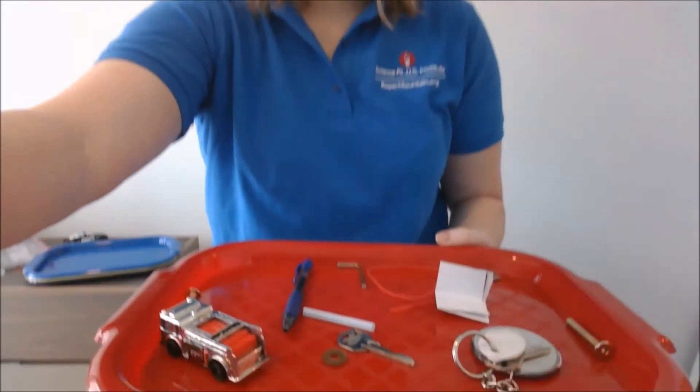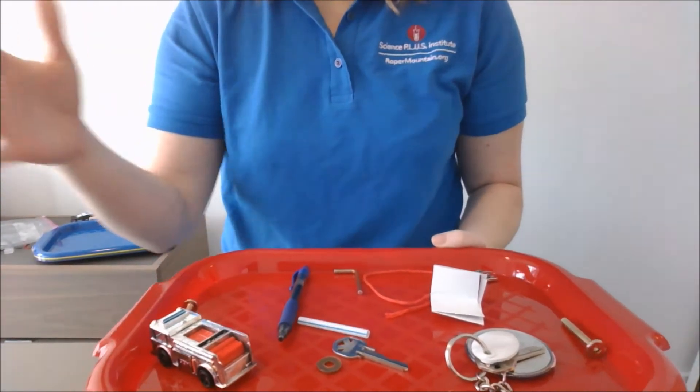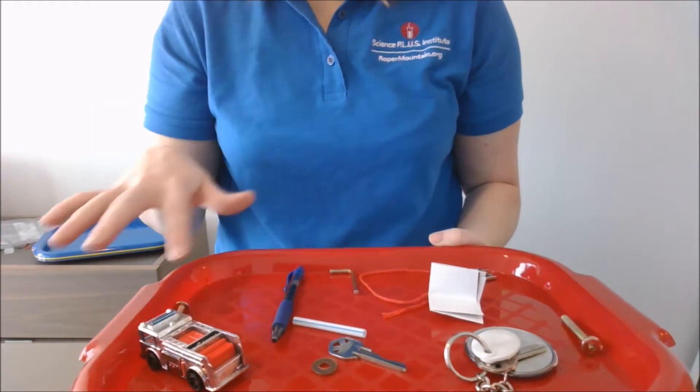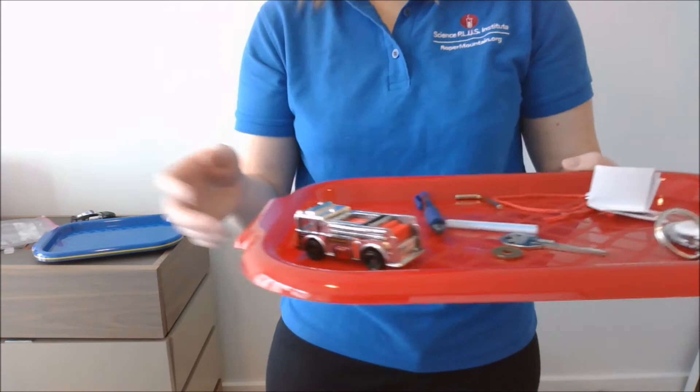There are a lot of activities we can do with magnets. You can give students a tray of a whole bunch of different items and ask them to make a list: what on the tray do they think is magnetic, and what do they think is not magnetic? Then have them explore it.